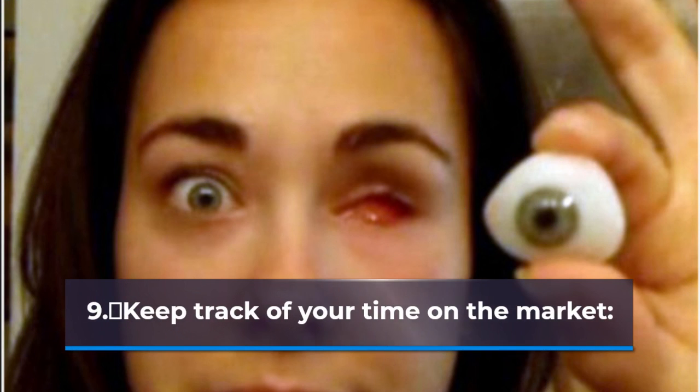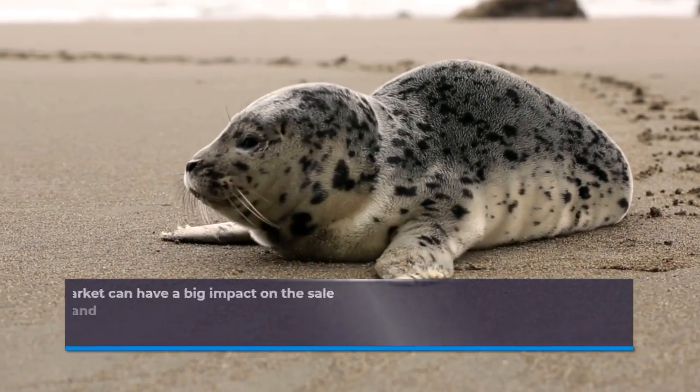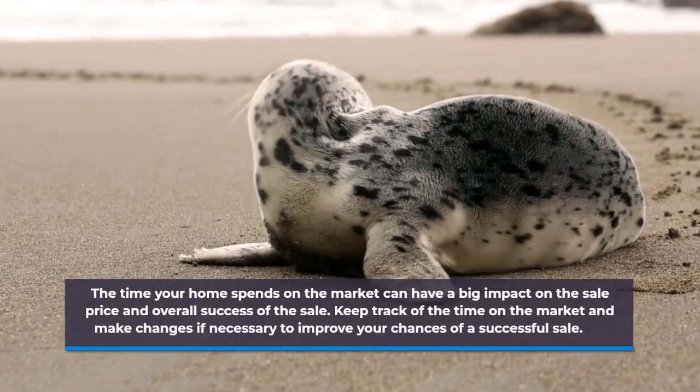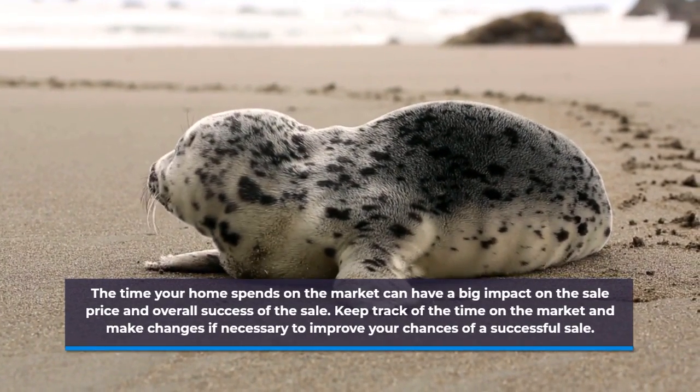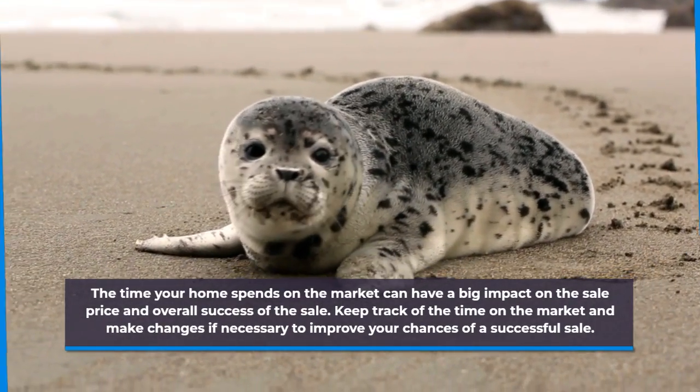Keep Track of Your Time on the Market. The time your home spends on the market can have a big impact on the sale price and overall success of the sale. Keep track of the time on the market and make changes if necessary to improve your chances of a successful sale.